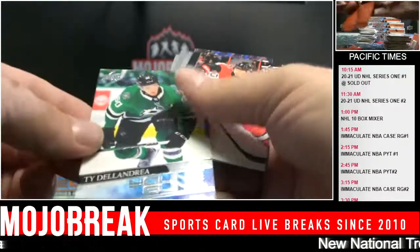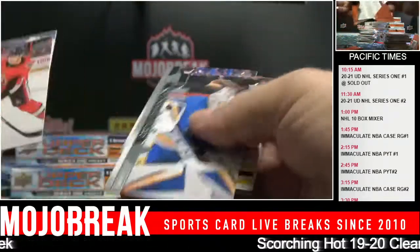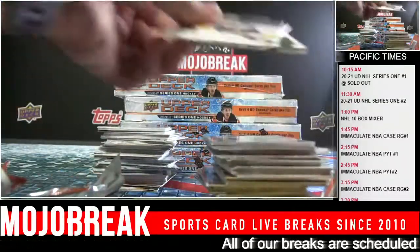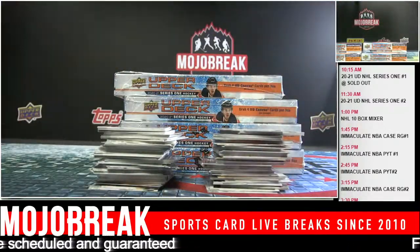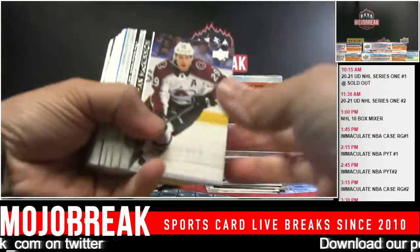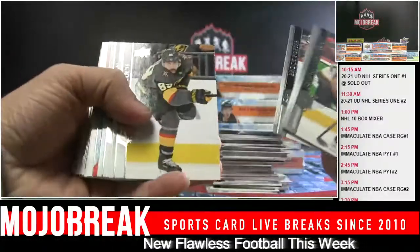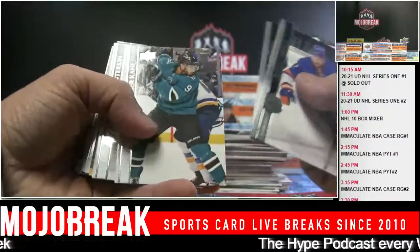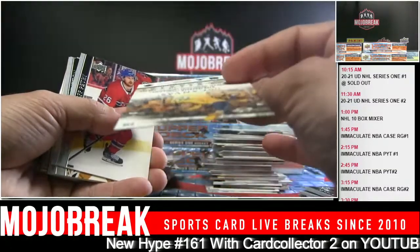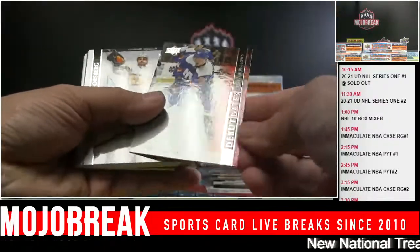Ty Delandrea - one box and Stars. Dazzlers: Nathan MacKinnon. Brady Tkachuk Dazzlers. Brad Marchand. Evander Kane. Ryan Johansen - Nashville Strong Canvas. Kiefer Bellows - that was just a base card.